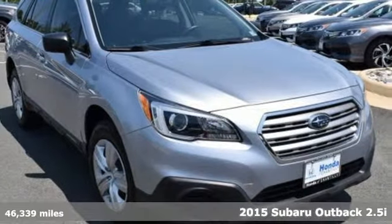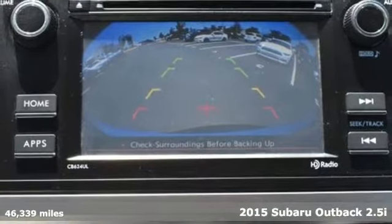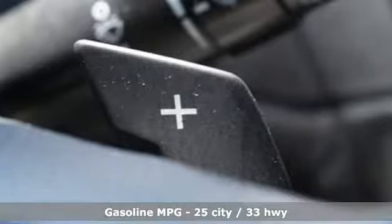Here's a 2015 Subaru Outback. Live the life you love and love your Subaru. A great vehicle is comprised of great features like these.